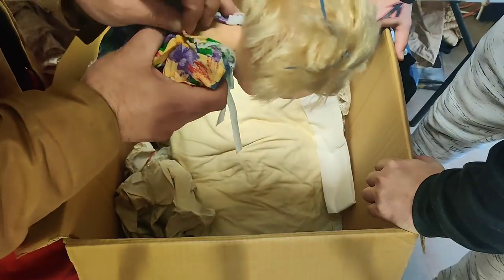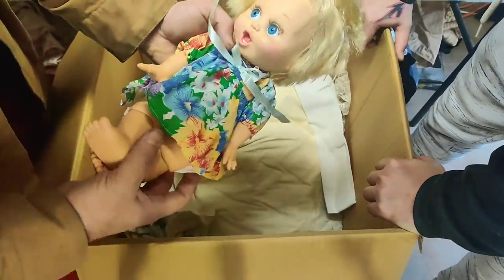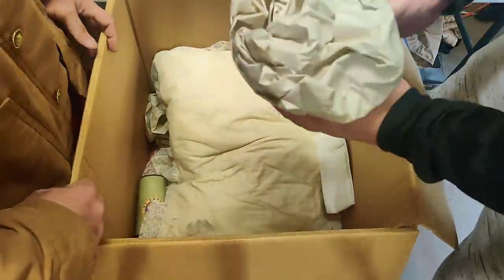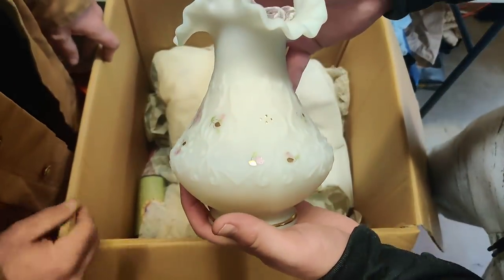This is a baby doll — an old creepy baby doll. She is LGTI, 1990, China. Big blue eyes. That's Fenton over here — this is cool. That's Fenton. Wow, that's really pretty. Very pretty.